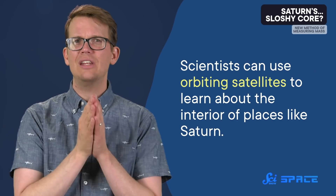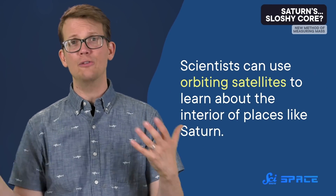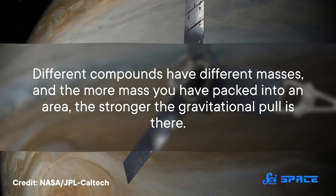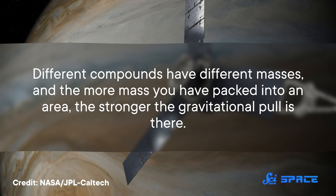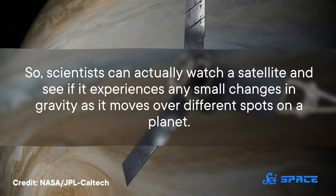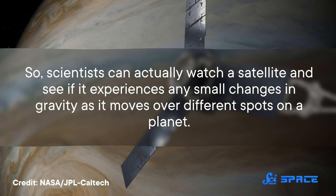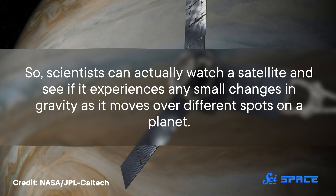And even if they happen to have a solid core, the pressures and temperatures that far inside a planet's atmosphere could destroy a probe before it got anywhere close. So instead, scientists can use orbiting satellites to learn about the interior of places like Saturn. Different compounds have different masses, and the more mass you have packed into an area, the stronger the gravitational pull is there. So scientists can actually watch a satellite and see if it experiences any small changes in gravity as it moves over different spots on a planet, which can clue in researchers to what kind of compounds are inside that world, and where they're found.